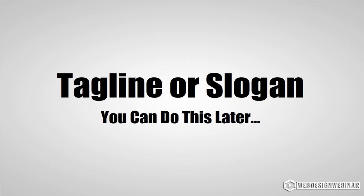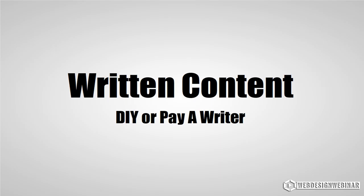While we have a section in the webinar for your tagline, it's something that evolves over time, especially when you're starting out. If you already have one, great. If you don't, don't worry — you can go through the training later and update your site when the time is right.